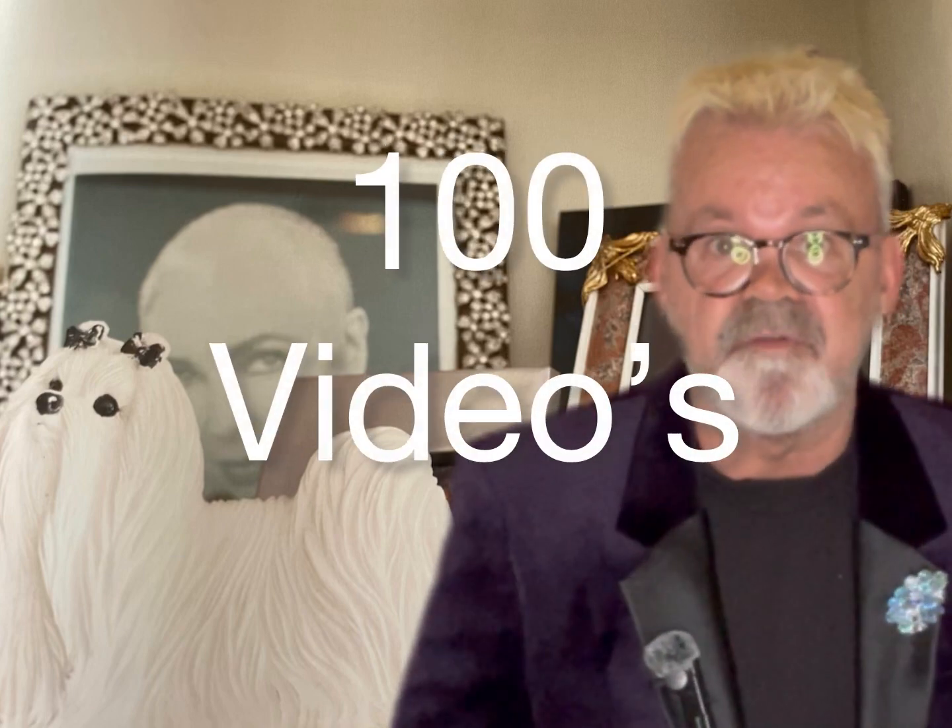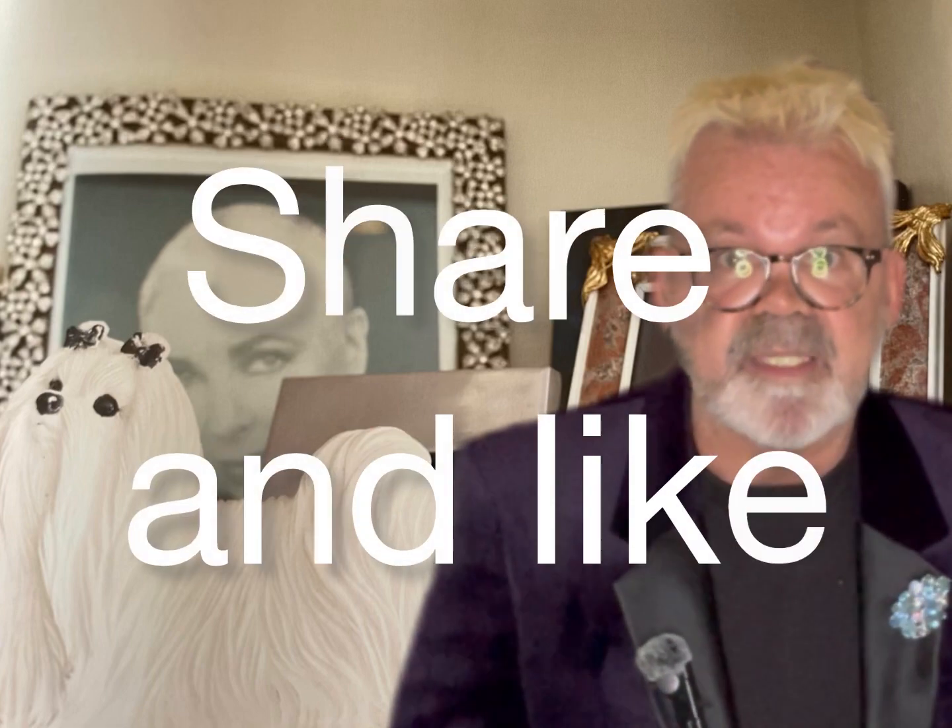So there you have it, peeps — a few extra trinkets from the 30-year memorabilia collection, keeping the legacy of Elizabeth Taylor alive. Thank you for joining me as I present some of these unique and very rare items. We have over a hundred videos in our library and we're coming up to 300 subscribers, which is fantastic. Please share and like, and keep the legacy of this beautiful woman alive. Until next time, take good care!